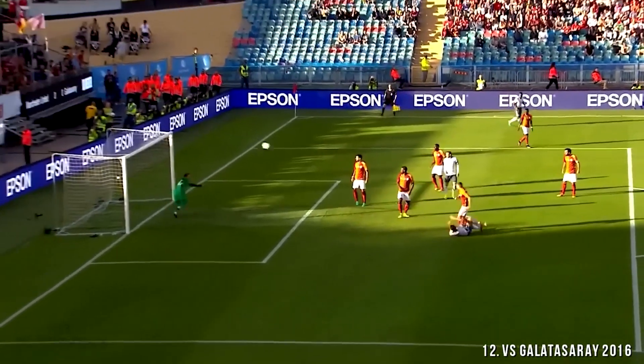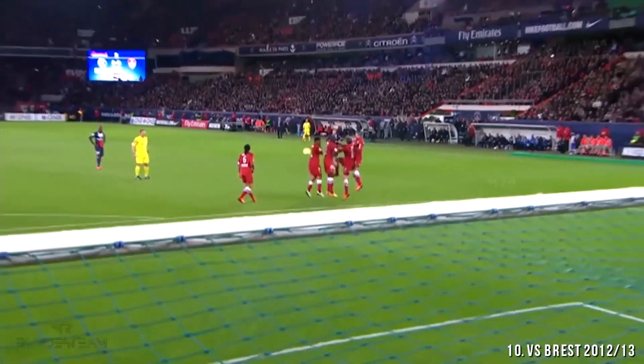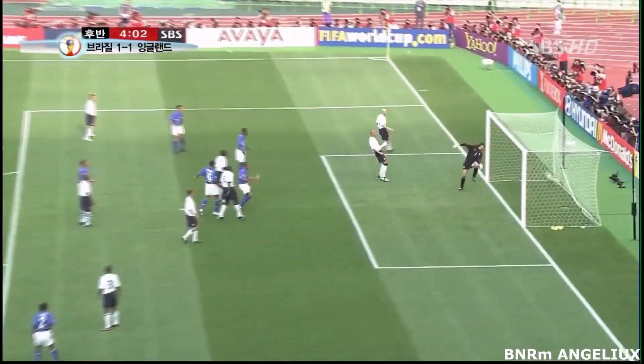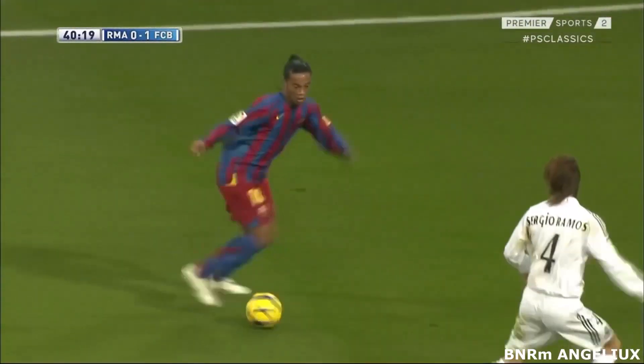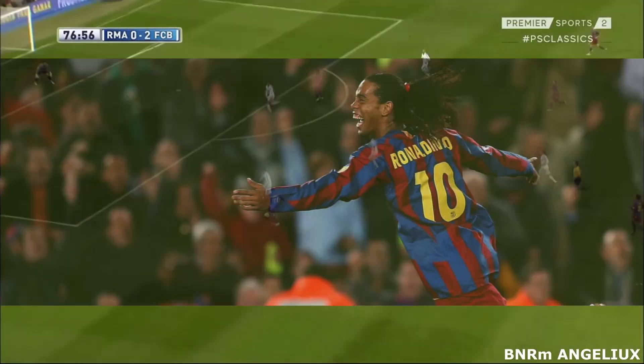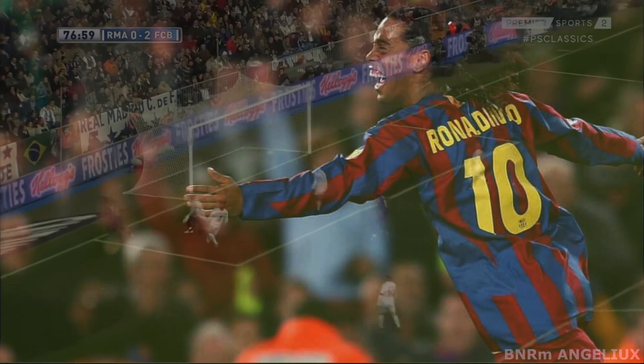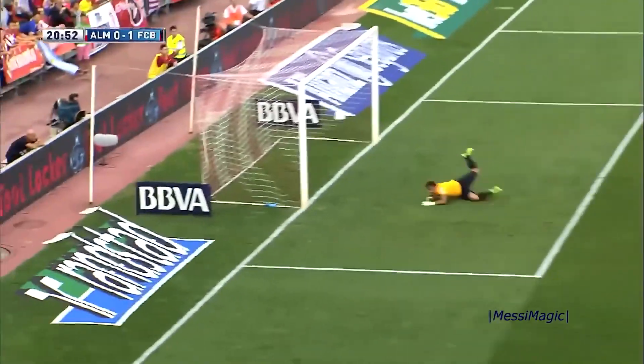And there you have it, folks! Our journey to create the perfect football player has been nothing short of a holiday miracle. As we celebrate this football feast, we want to hear from you — which attributes would you choose to create your perfect player? Drop your dream player in the comments below. And who knows, we might just bring them to life in our next episode. But before we sign off, here's a big thank you to all of our viewers and subscribers.